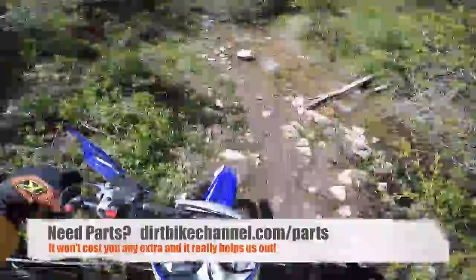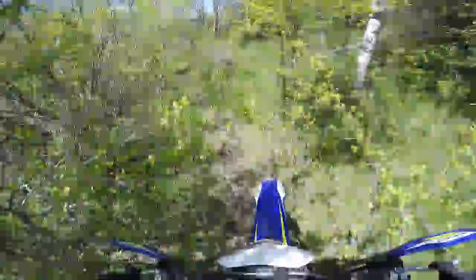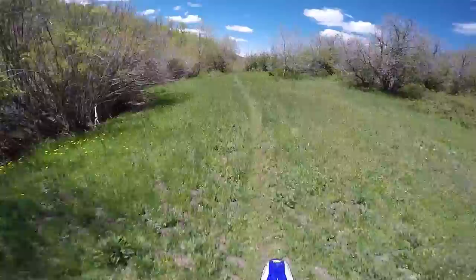Check my website and the video description for more info on how to win this thing. I think it's a pretty dang good prize — it's gonna be hard to see this thing go when it does.